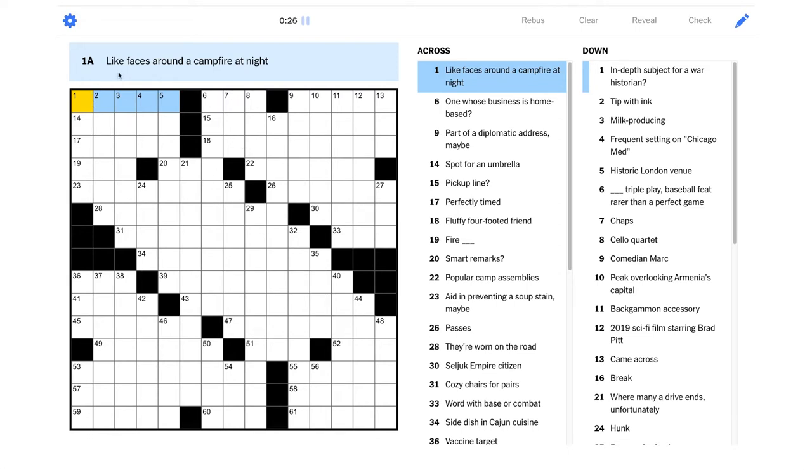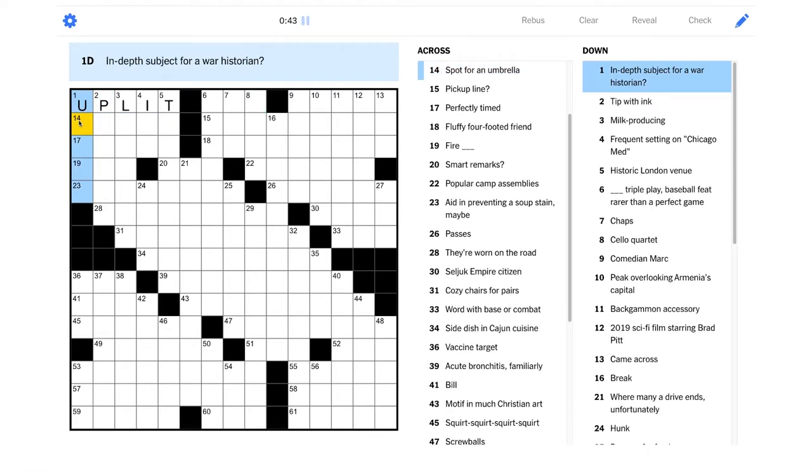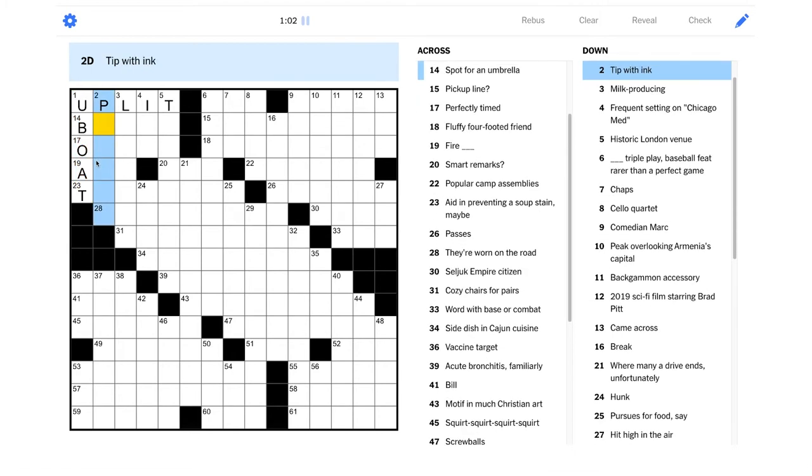"Faces around a campfire at night" — I would want that to be like "fire-lit," maybe it's "uplit," yeah, because the fire is below you. "In-depth subject for a war historian" — this is wordplay, so it's something that's actually going deep somewhere. Maybe it's a U-boat; they would be deep underwater, right? Nice, that's a good pun there. "Tip with ink" —